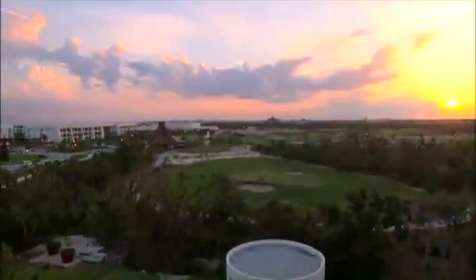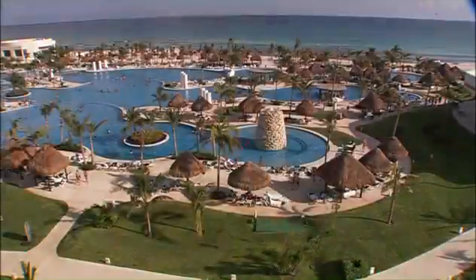Set on the pristine beaches of Mexico's eastern coast, the Grand Mayan Riviera Maya is in the heart of an area known worldwide for its beauty and adventure. Just minutes from Cancun, the resort is both an ideal hideaway and a hub of activity.